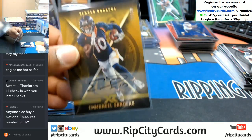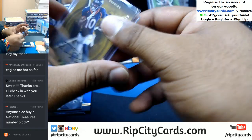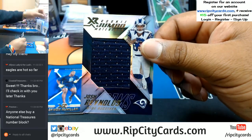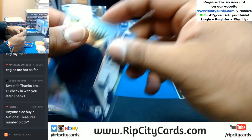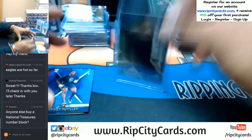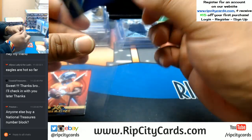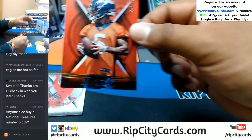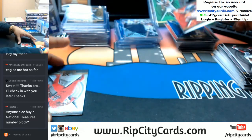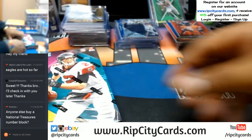Lots of low-numbered stuff in this case. That's sweet — to 75 Josh Reynolds of the Rams with the patch. To 199 Raekwon McMillan of the Dolphins. To 299 Isaiah McKenzie Broncos. Base cards — let's do another box, keep these hits rolling.